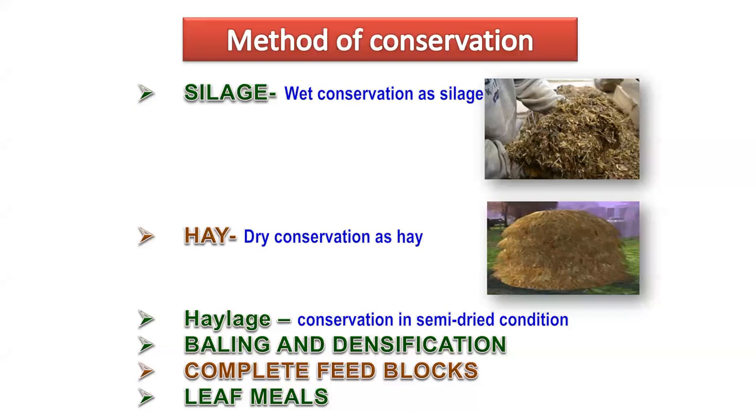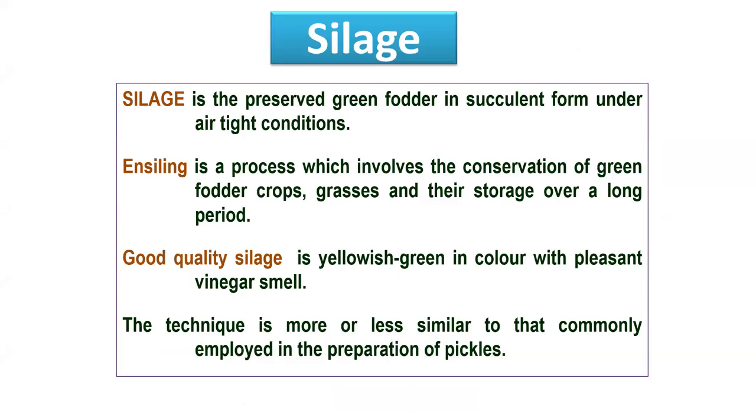Conservation of fodder in a season of plenty acts as insurance against underfeeding and economic losses during the scarcity period, and maintains a year-round supply of quality roughages. Methods of conservation: silage is a wet fermentation process; hay is dry conservation; haylage is conservation in semi-dried condition; and densification and complete feed blocks and leaf meals are also used. Silage is preserved green fodder in succulent form under air-tight (anaerobic) conditions.